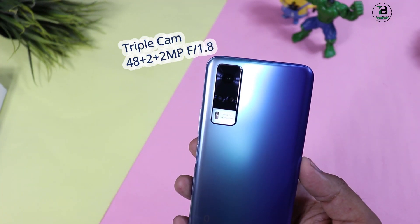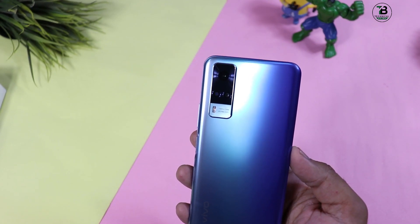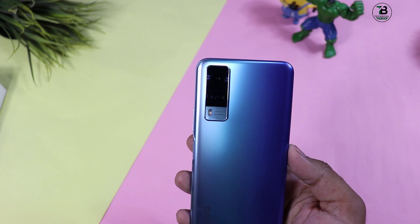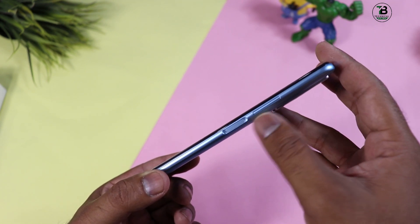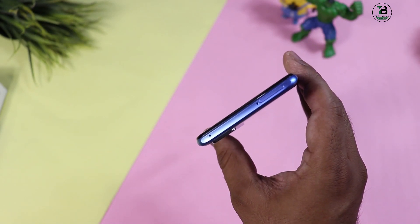इस phone के back side पर triple camera मिलता है: पहला 48 megapixel का main camera f/1.8 aperture, दूसरा 2 megapixel का macro camera, और तीसरा 2 megapixel का depth sensor। यहीं कहीं 5000mAh की बड़ी battery मिलती है। घबराइए मत, fast charging है, जल्दी phone charge हो जाएगा। Right side पर power/lock-unlock button मिलता है और यही side-mounted fingerprint scanner भी है।